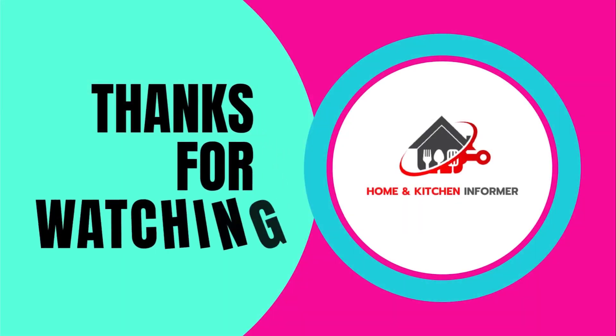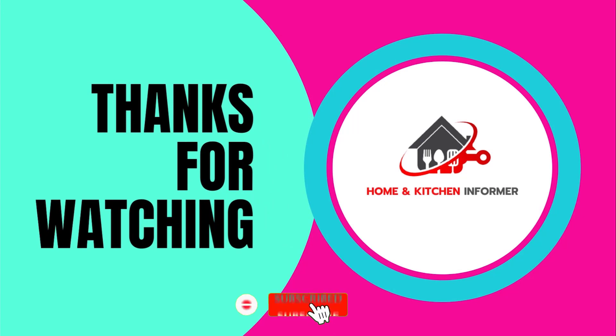That's all from my end. I make helpful videos daily, so do subscribe to my channel and hit the bell notification to get more information. To find product prices, please check the description. For any questions, comment below so I can help you further. Thanks for watching, have a great day.